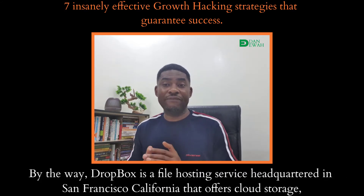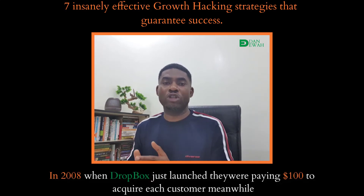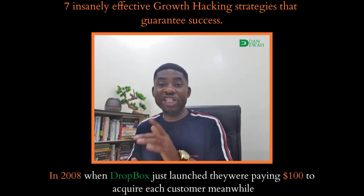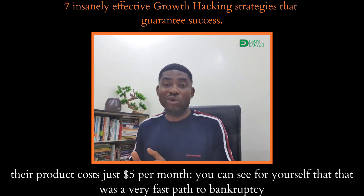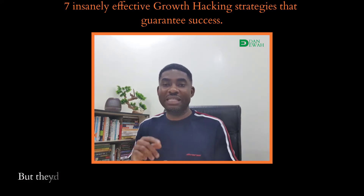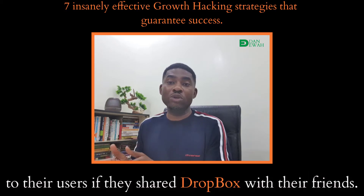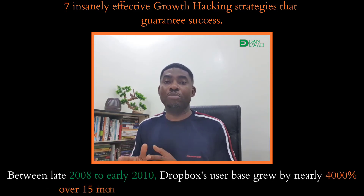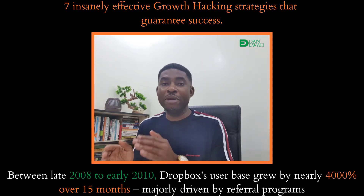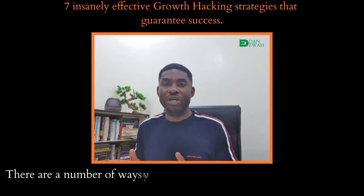Let me drive the point of growth hacking home with the story of Dropbox — a file hosting service headquartered in San Francisco, California, that offers cloud storage, file synchronization, personal cloud and client software. In 2008, when Dropbox just launched, they were paying $100 to acquire each customer, while their product cost just $5 per month — a very fast path to bankruptcy. But they decided to growth hack: they started a referral system where they granted extra file space to users who shared Dropbox with their friends. The result? Between late 2008 and early 2010, Dropbox's user base grew by nearly 4,000% over 15 months, majorly driven by referral programs. Today, Dropbox is a multi-billion dollar company.